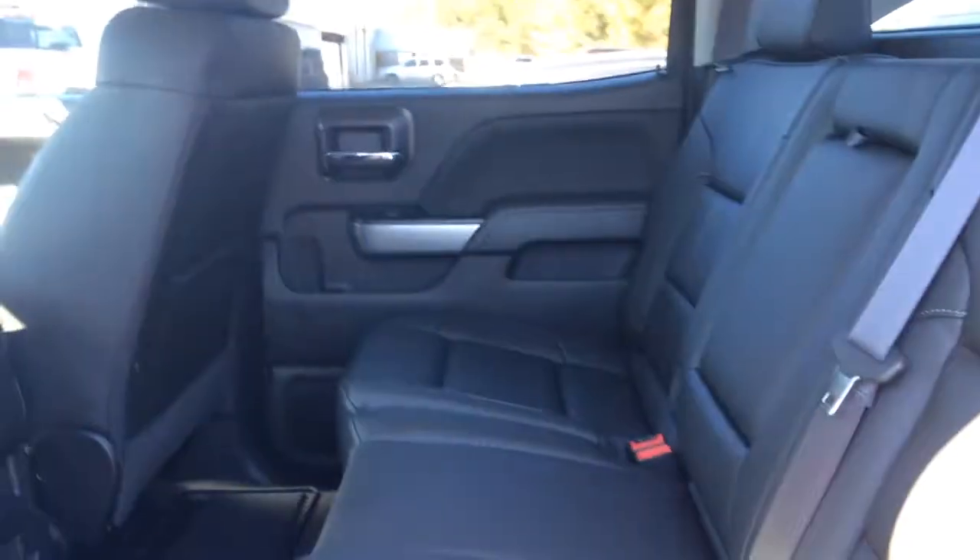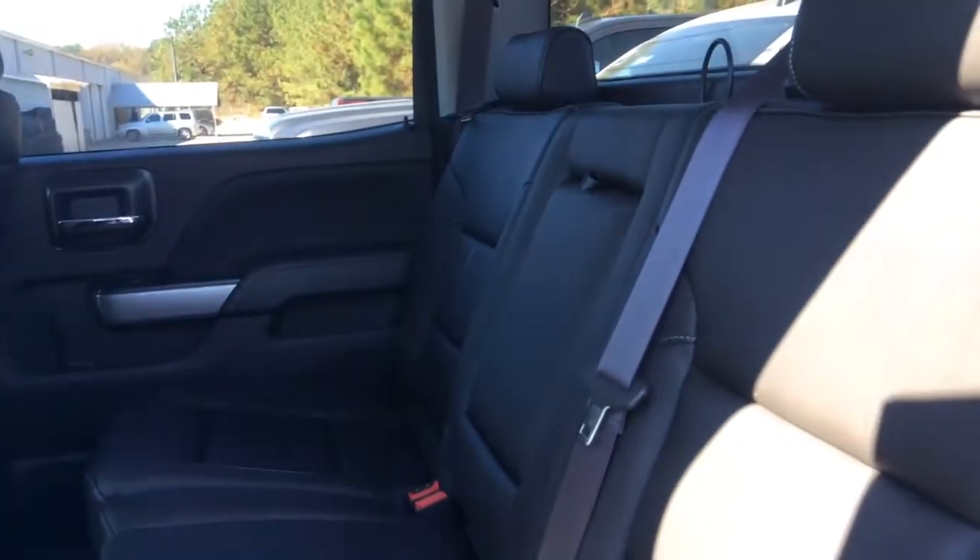Here is your second row seating. It's got the gorgeous ebony leather and all weather mats. Fold down center for convenient cup holders.